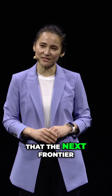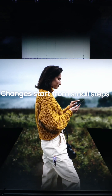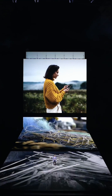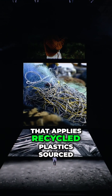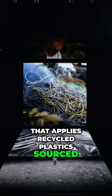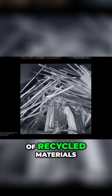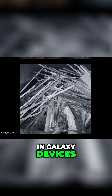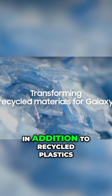We believe that the next frontier of innovation can and should do more for you and for the planet. Two years ago we introduced our first ever smartphone that applies recycled plastics sourced from discarded fishing nets. Since then, we have used a wider variety of recycled materials in Galaxy devices, like aluminium and glass, in addition to recycled plastics.